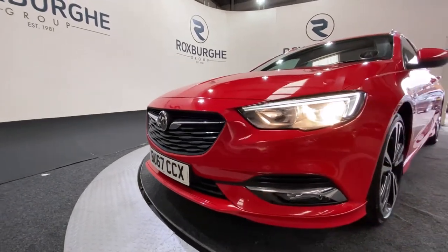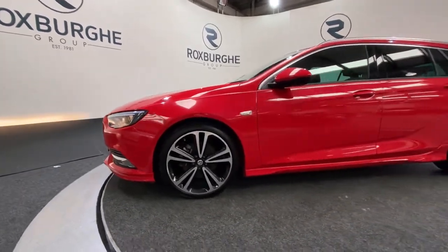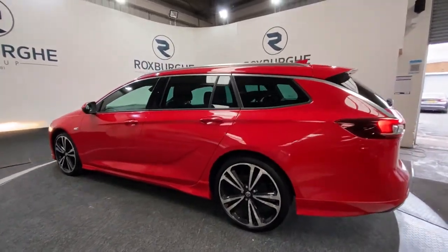Colour coded front parking sensors, and as we spin round to the side of the vehicle, we've got those 20 inch diamond cut VX Line alloy wheels all round, which really do set the vehicle off, especially with all your chrome trim too.